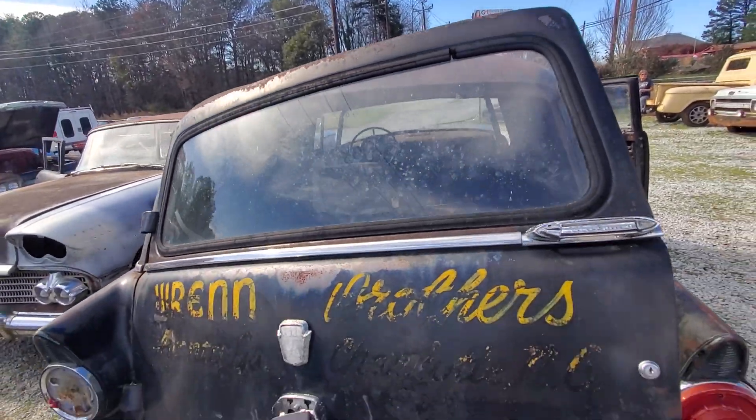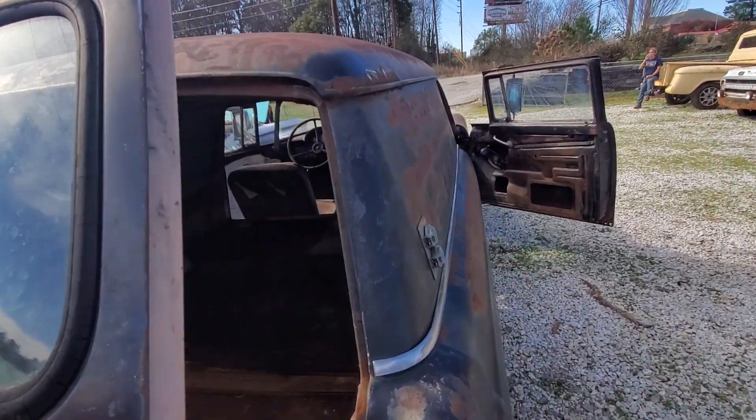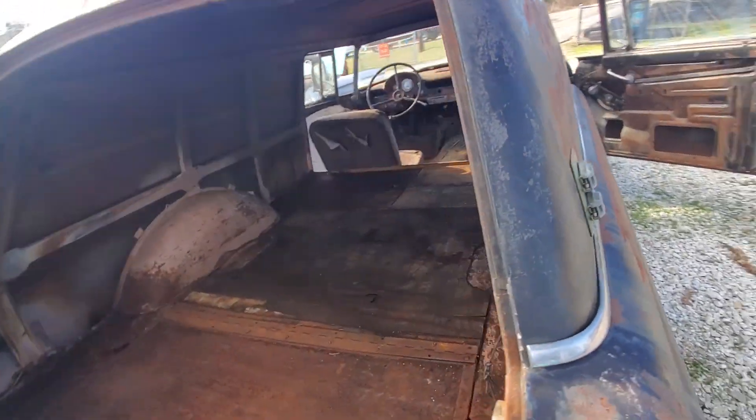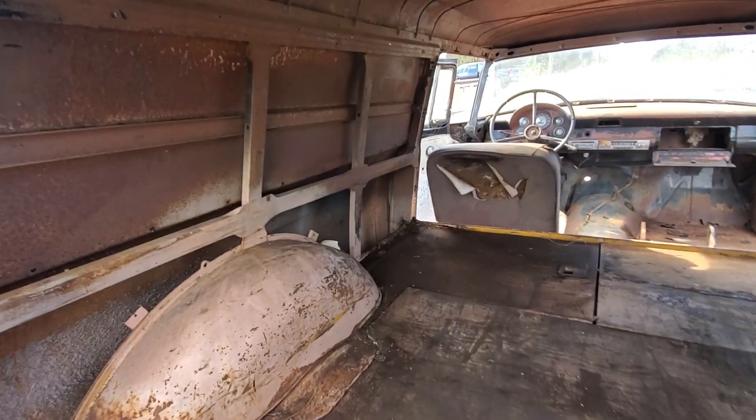This is the back door. I heard one time somebody took one of these panel wagons like this and put beer taps in the side of it. They would go to festivals and things like that and have kegs on the inside, and let people come up and get their alcohol out the side.